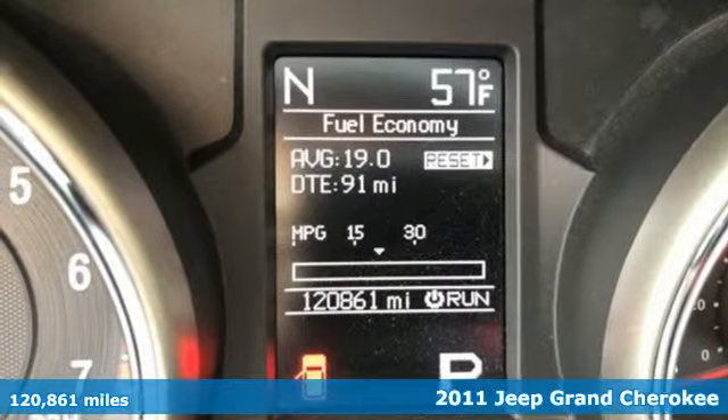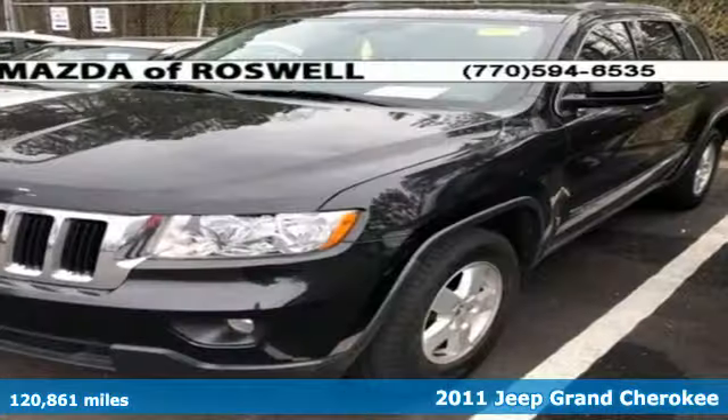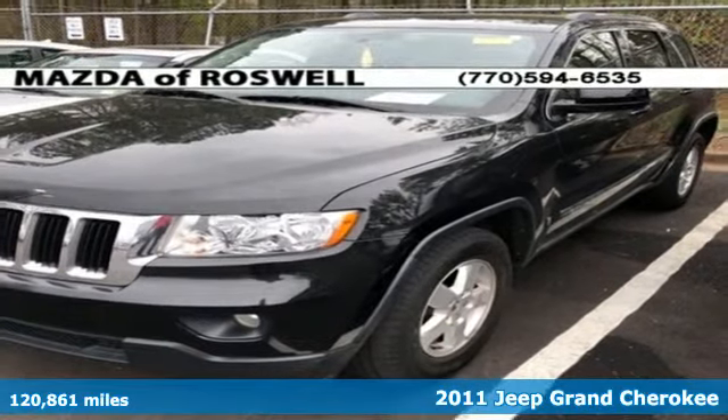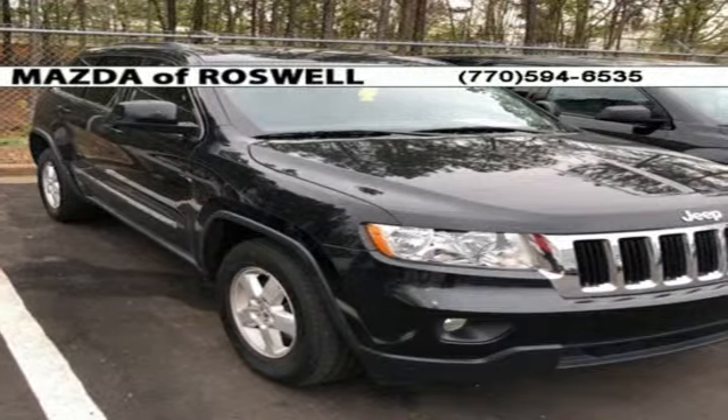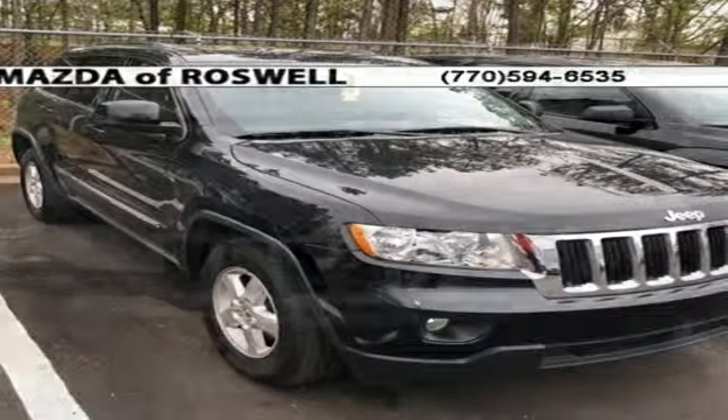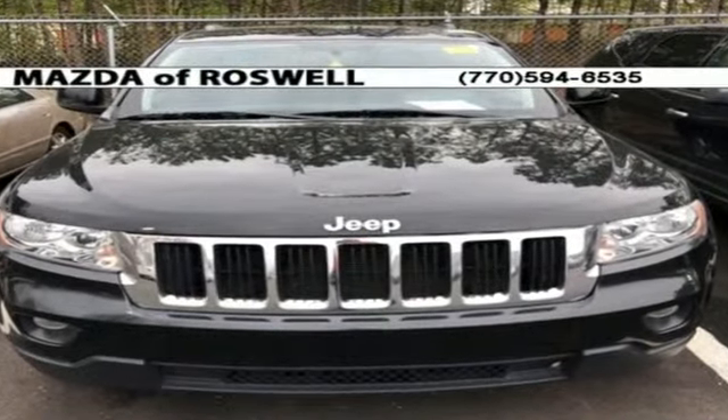Here's a 2011 Jeep Grand Cherokee. Standard amenities include alloy wheels, driver and passenger whiplash protection, one-touch power windows, remote power door locks, stability and traction control, and split-folding rear seat back.